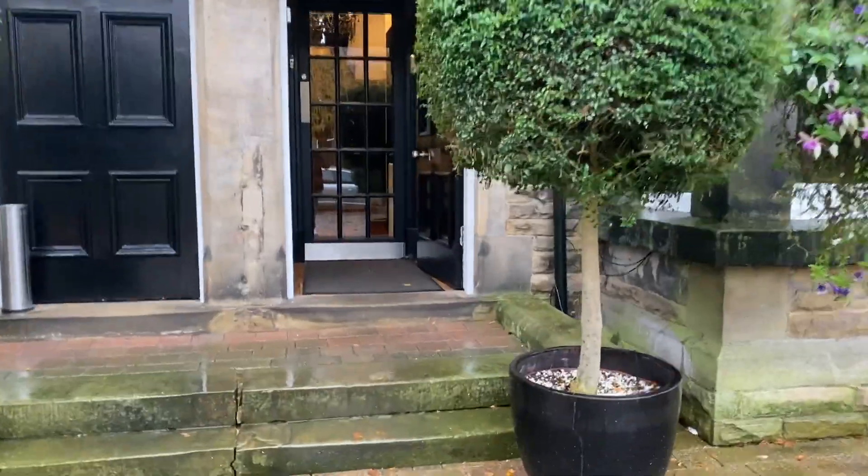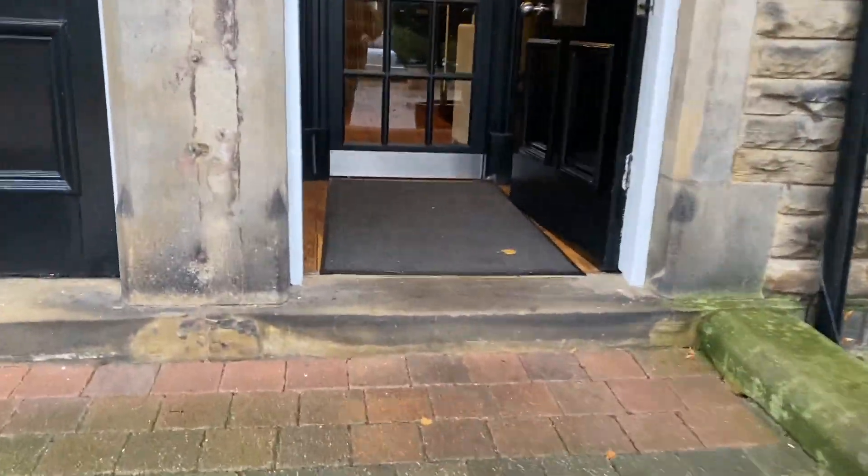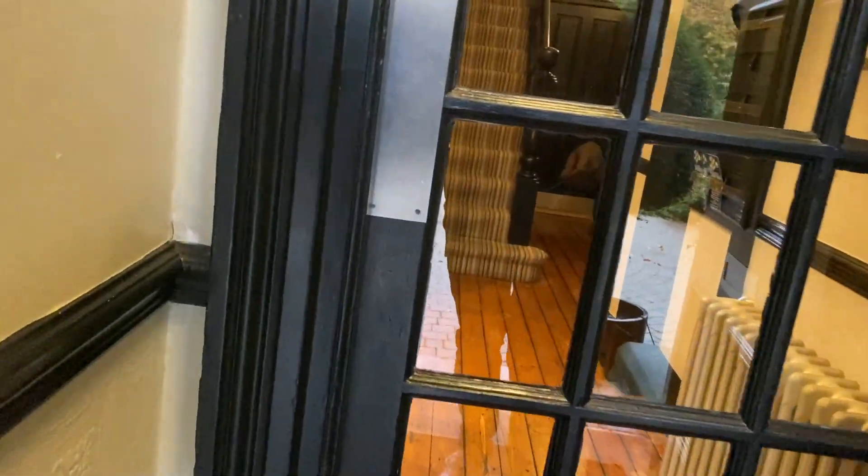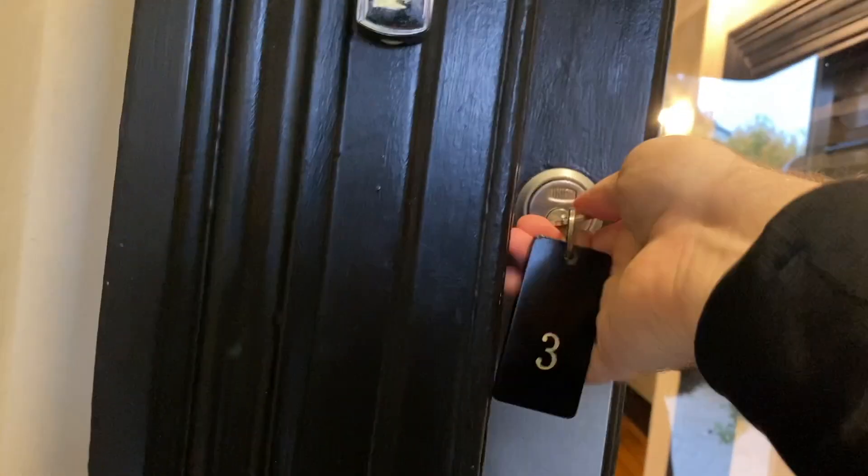It's a quick video I've made here of the Grafton in Harrogate. We basically stayed here - we were at a wedding nearby and there were no rooms in the venue, so we ended up staying here. It was about a 15-minute drive away.